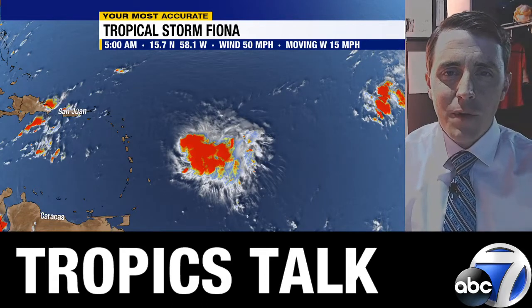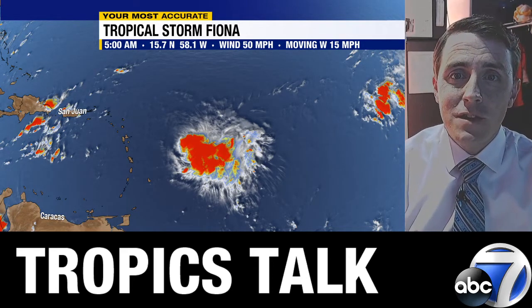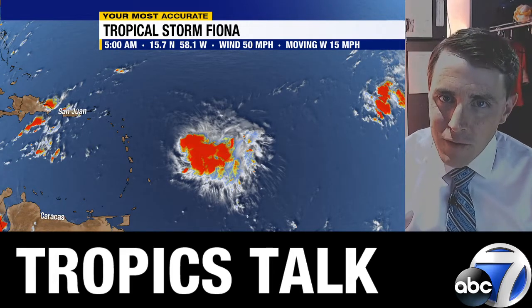Hey there, good morning everybody and welcome to another edition of Tropics Talk. I'm meteorologist Jim Dickey here in the ABC7 Hurricane Center. I'm going to focus here this morning on Tropical Storm Fiona. This is the 5 o'clock advisory on Fiona.